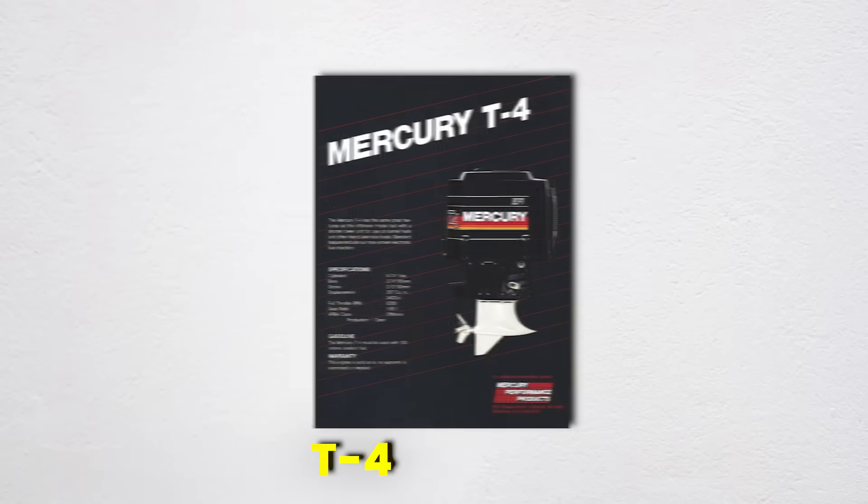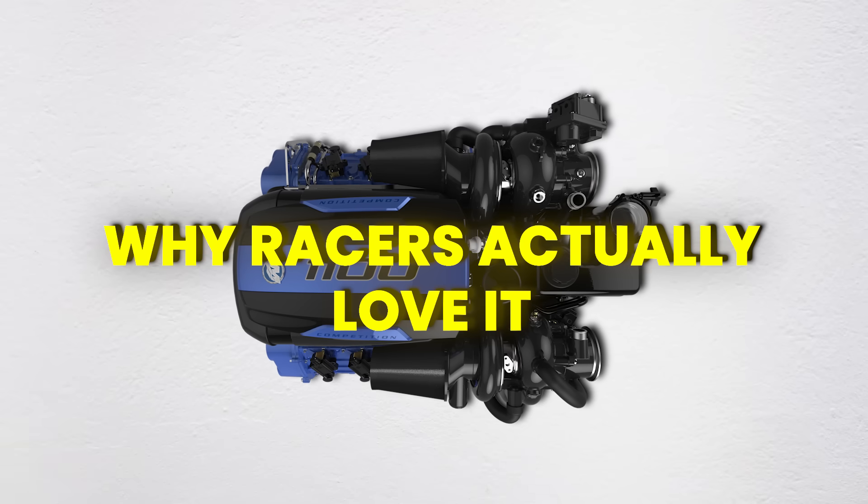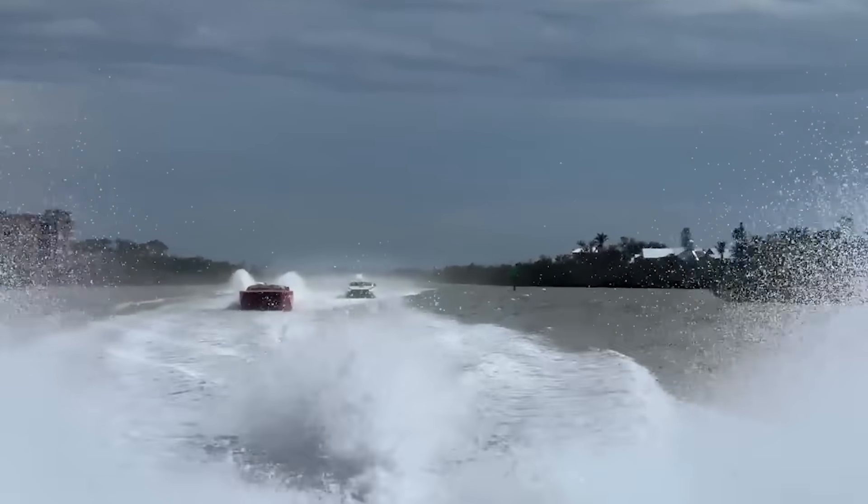Mercury has used their financial muscle to shape offshore racing in their image. When they introduced the T4 engine years ago, instead of building enough to make it legal for competition, they went to court and argued until the motor was obsolete. When other manufacturers started winning, Mercury would lobby to change the rules or create new spec classes where only their engines were legal. Some old-timers call it the Mercury Mafia — they control the engines, sponsor the races, and even own the data logging systems that monitor the engines. One veteran racer told me: "Mercury doesn't want to race unless they know they're going to win. They've basically eliminated competition by making themselves the only option."